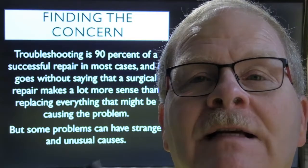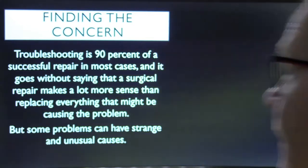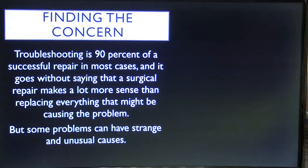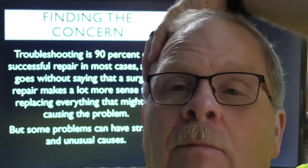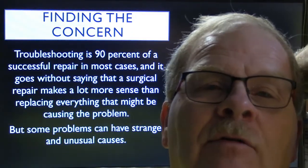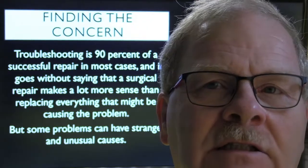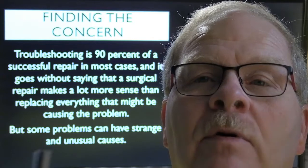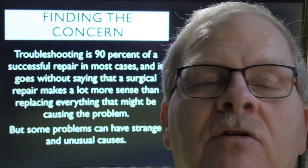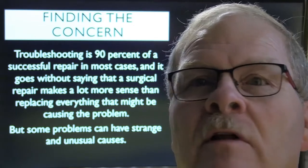Troubleshooting is 90 percent of successful repair, but you have to think about it in the right way. A surgical repair makes more sense than replacing everything that might be causing a problem. But some problems can have strange and unusual causes, and sometimes — like that old Thunderbird with no maintenance — there are three or four different problems every one of which could cause it to stall. It's best to tell the customer: 'Every one of these four parts could be bad,' give them the full estimate, and fix everything, so they don't come back unhappy.